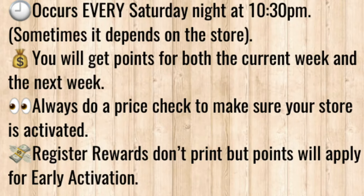During early activation, prices and points will activate early, but register rewards will not print for early activation.